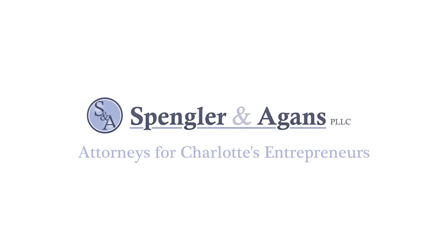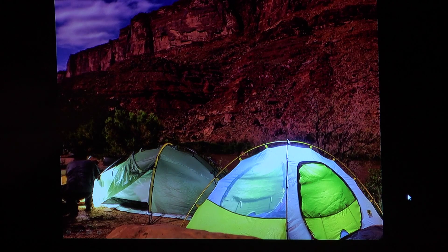This Pitch Breakfast video is brought to you by Spangler and Agins. My name is Jared Burris and I am the CEO of Versalate Research. We have created a versatile insulation which is an alternative to down and synthetic insulations, and it is primarily made from llama fleece. That's right — llamas.